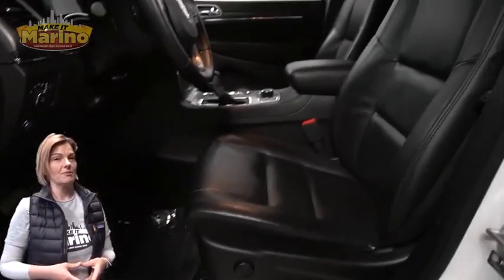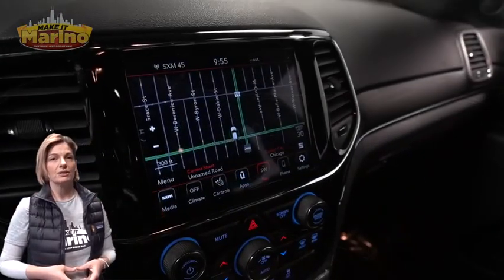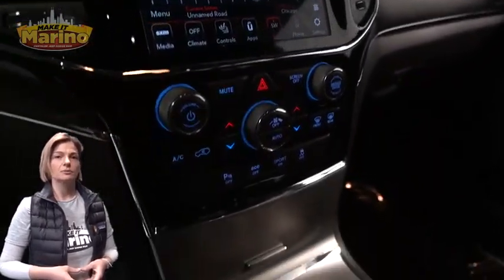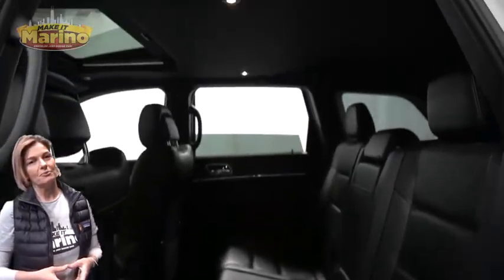Only 1,000 miles on the odometer. Features include an 8.4-inch touchscreen, navigation, rear backup camera, dual-zone temperature control, select terrain system, split-folding rear seats, power sunroof, and power liftgate.